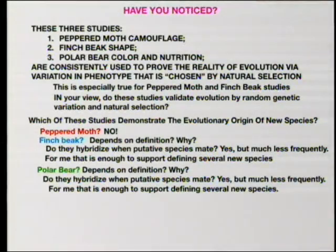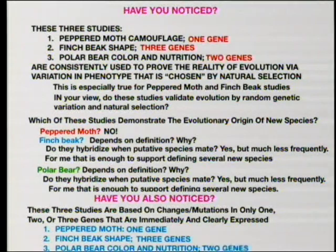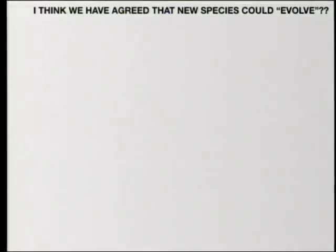I would say the same thing for the polar bear. These studies, which are probably as good as it gets at establishing the genetic basis for real evolutionary populations, involve a maximum of three genes — which is interesting, isn't it? These are now the textbook examples for evolution of any sort. In this group we've agreed that new species could evolve — microevolution, etc. Can we extend the evolution of new species to believing that new classes of animals could arise? We're talking about kingdom, phylum, class, order, family, genus, species.